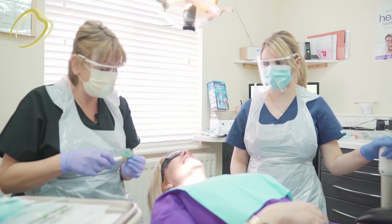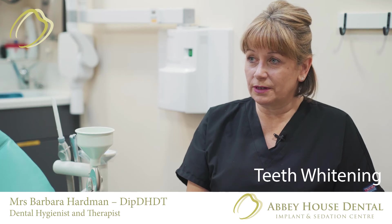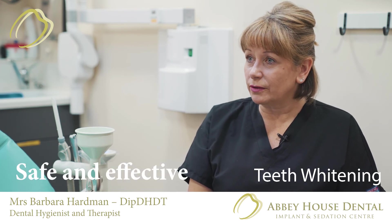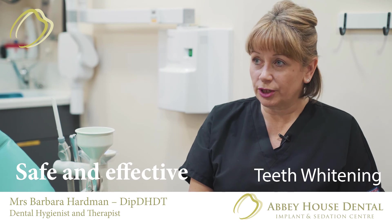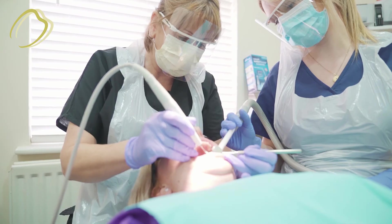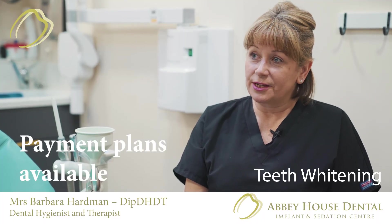The process involves seeing the dentist first, who checks the gums to make sure they're healthy and checks that any crowns won't interfere with the whitening. The dentist would then prescribe the whitening system.